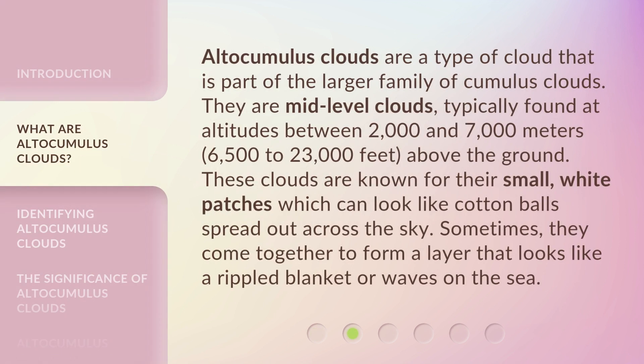Altocumulus clouds are a type of cloud that is part of the larger family of cumulus clouds. They are mid-level clouds, typically found at altitudes between 2,000 and 7,000 meters — 6,500 to 23,000 feet — above the ground. These clouds are known for their small, white patches, which can look like cotton balls spread out across the sky. Sometimes they come together to form a layer that looks like a rippled blanket or waves on the sea.